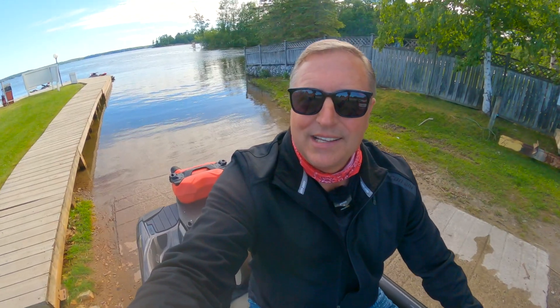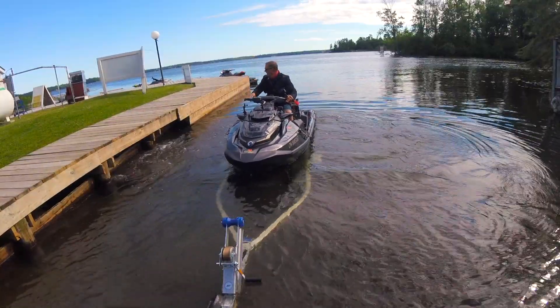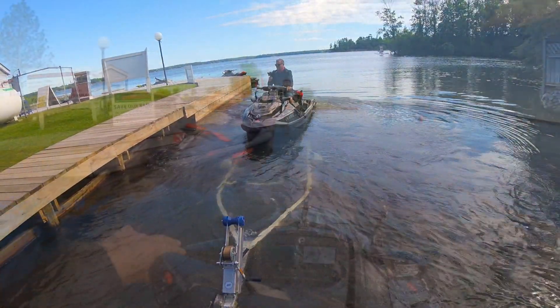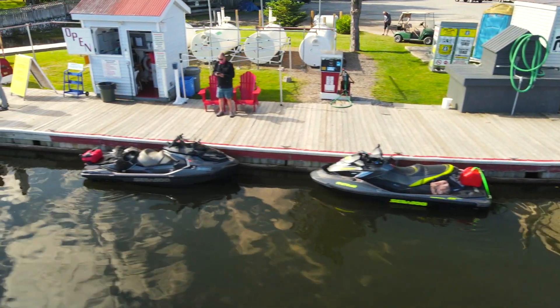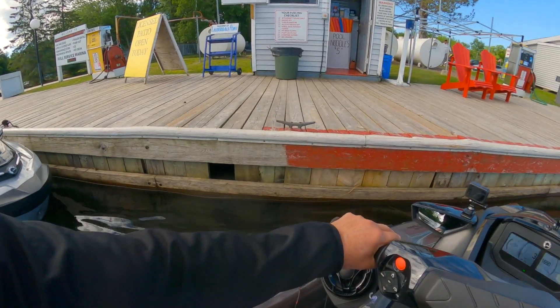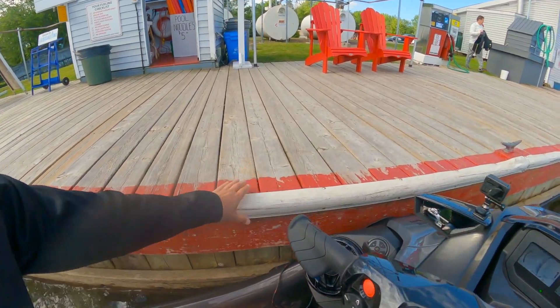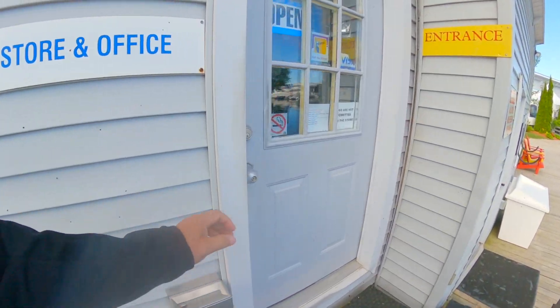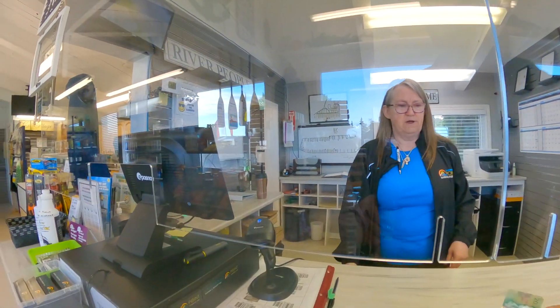This is the nice thing when you've got a group of people — somebody can back your truck in while you just sit on the Sea-Doo and back it on in, and then I just have to start it up and drive it right off. At least the parking here is pretty good. There's lots of room for Sea-Doos to park. I think it's now about $30 to launch and park your vehicle, and I think they even make you pay tax on top of that. So we're going to find that out in just a sec.